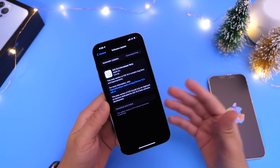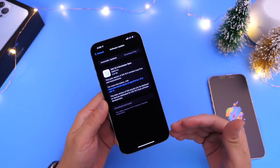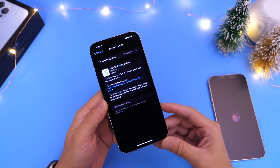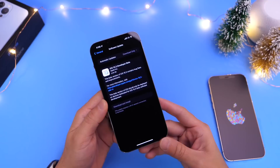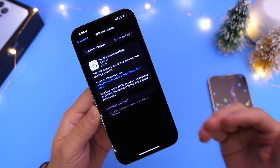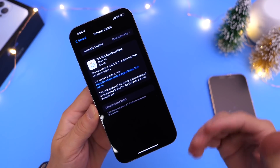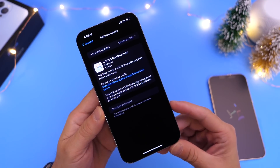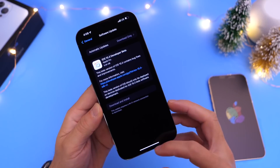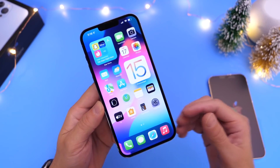Apple was rumored to be releasing this software yesterday, but they ended up releasing it today. The video is uploaded a little later than usual here on the channel, and that's because Apple also released this software a little later than usual. Normally it's around 1 to 2 p.m. Eastern Standard Time — today they released it around 4 p.m. Eastern Standard Time.